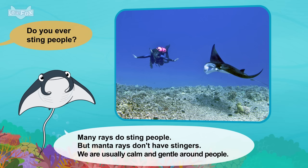Meet the animals: Walrus. Hi there! Who are you? I'm a walrus. Walruses are big sea mammals. Where do you live? We live near the Arctic Circle. It is very cold here.